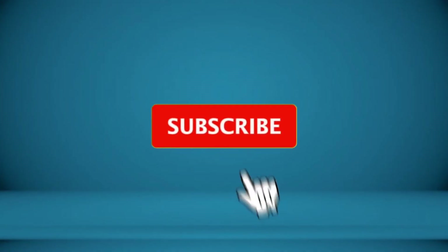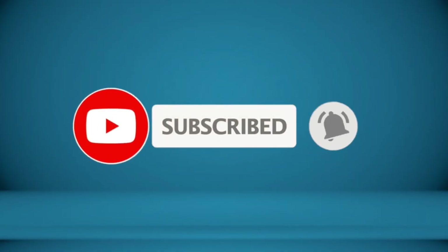To receive every update, please subscribe and click the bell icon below. For more information about these products, check the video description. Bye bye!